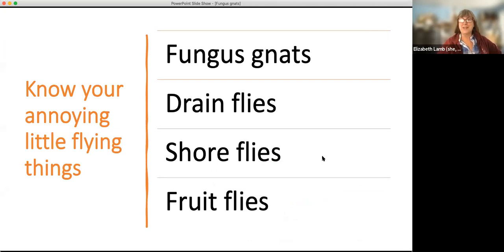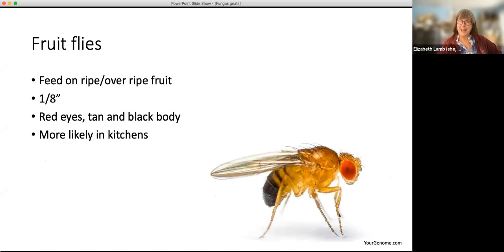You may have fungus gnats or you may have some other things. Here's a hint on how to know your annoying little flying things around your houseplants. There are four possibilities. Fungus gnats are probably the most common. But fruit flies occasionally will be near houseplants — they're much more often found in kitchens because they feed on ripe or overripe fruit. If you've got something rotting, you're more likely to see fruit flies.